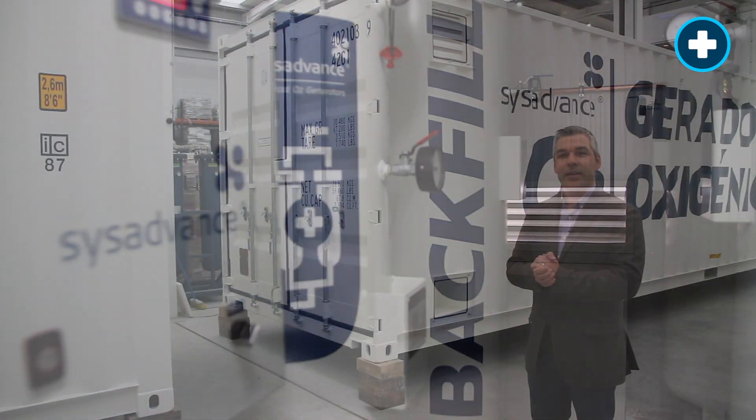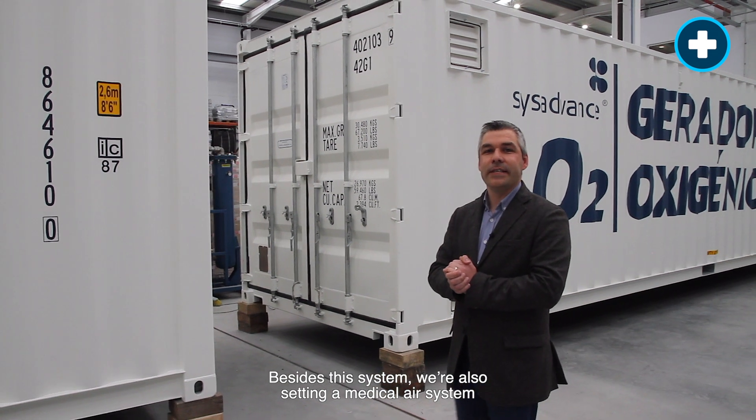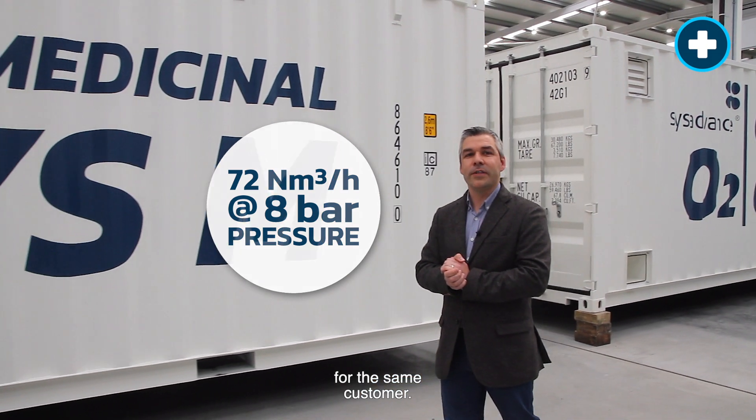Besides this system, we are also setting a medical air system with an outlet gas flow of 72 cubic meters per hour at 8 bar pressure for the same customer.